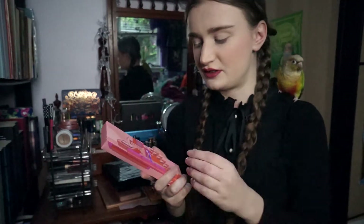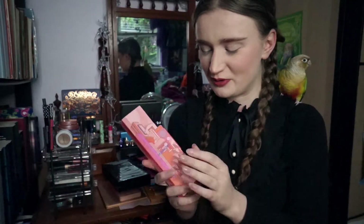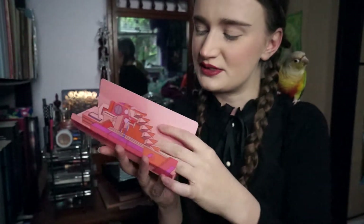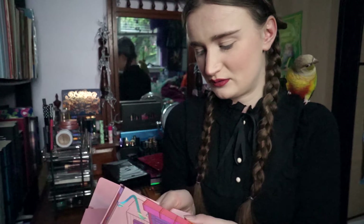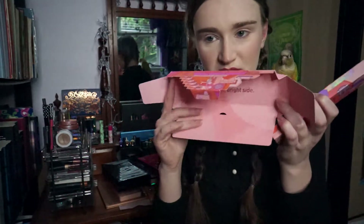So Sashimi City first. This box is so cute — I don't even want to throw it away. It's got a little hollow. Oh, that's cute. It says 'Makeup on the Bright Side.' It's very unusual and unconventional packaging, which is interesting.